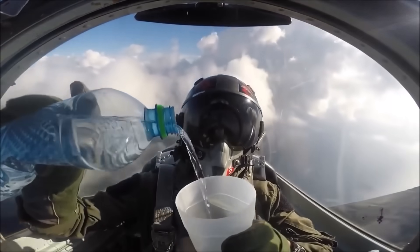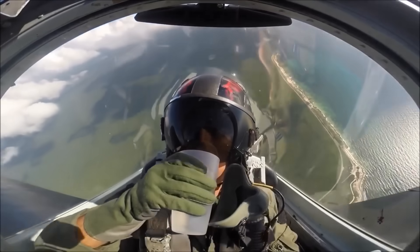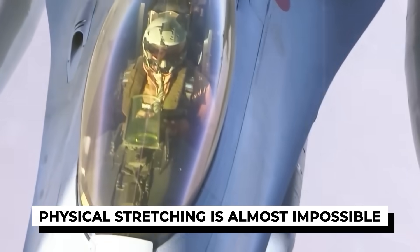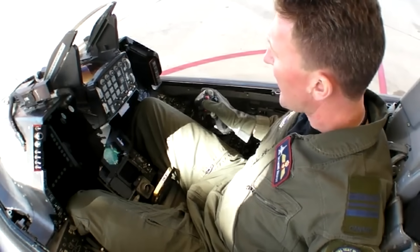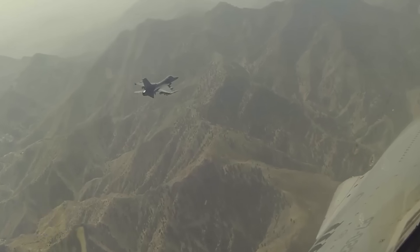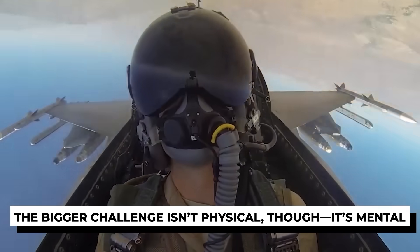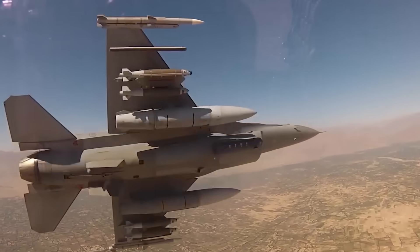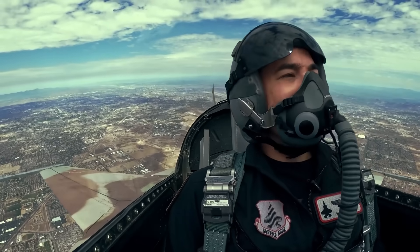Hydration plays the same role — a sip every 15 to 20 minutes prevents fatigue without flooding the bladder. It's a balancing act between staying alert and not filling too many piddle packs. Physical stretching is almost impossible, but pilots find small tricks: flexing toes inside boots, rolling shoulders against the seat, or tightening and releasing leg muscles. It's not enough to prevent stiffness, but it does help with circulation during long missions. The bigger challenge isn't physical — it's mental. Hours of constant vigilance, the roar of the engine, and the awareness that one mistake could be fatal wears down even the toughest pilot. That's why survival in the cockpit comes down to discipline: rationing snacks, pacing water intake, controlling breathing, and keeping the mind locked in on the mission.